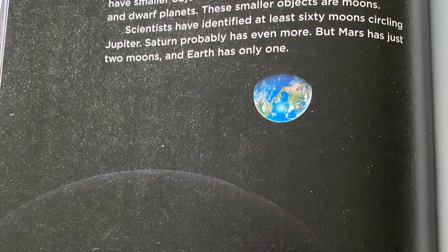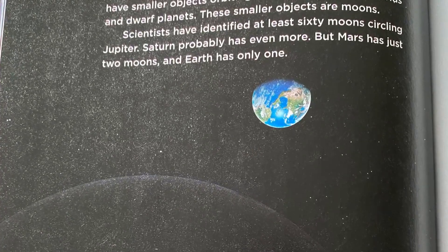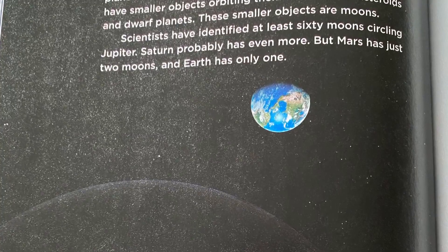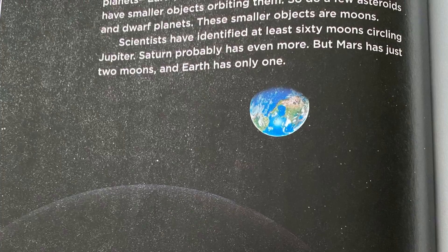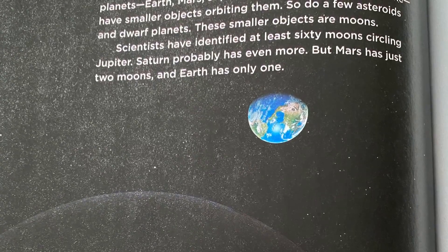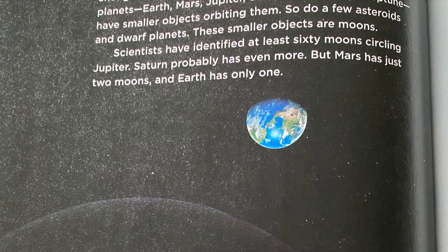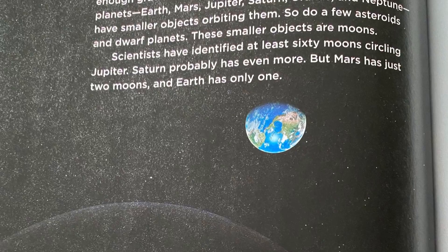The moon in motion. The sun is not the only object in our solar system with enough gravitational pull to attract smaller bodies. Six planets — Earth, Mars, Jupiter, Saturn, Uranus, and Neptune — have smaller objects orbiting them. So do a few asteroids and dwarf planets. These smaller objects are moons. Scientists have identified at least 60 moons circling Jupiter. Saturn probably has even more, but Mars has just two moons, and Earth has only one.